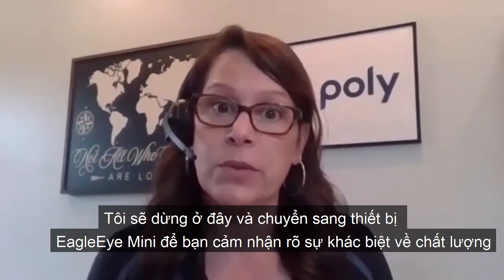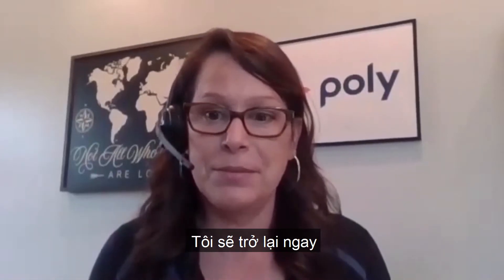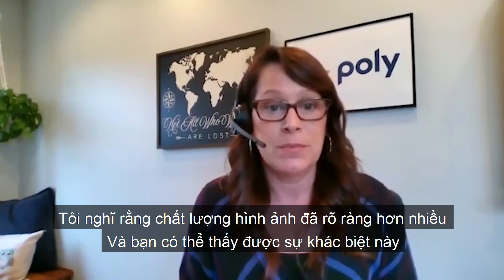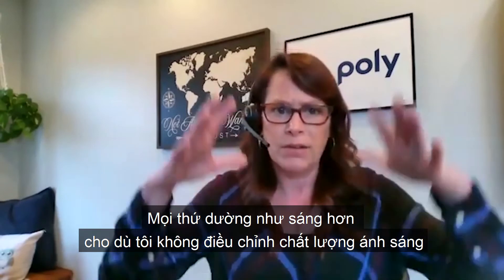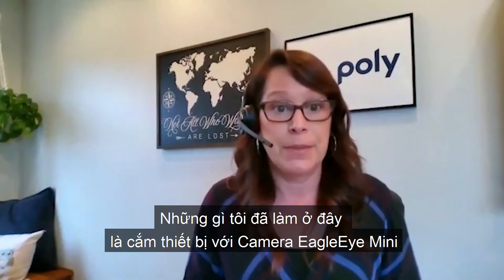So I'm going to stop here and switch to the Eagle Eye Mini so you can see the difference in quality. Be right back. I'm back. I've connected my Eagle Eye Mini camera and I think it's pretty clear — you can see the difference. Everything seems brighter and I have not adjusted the lighting at all. All I did was plug in my camera.